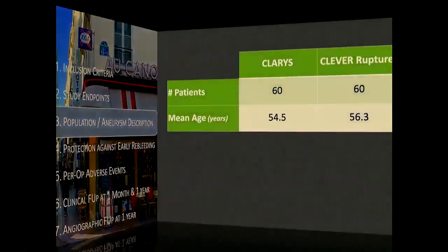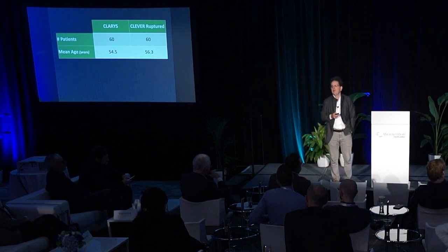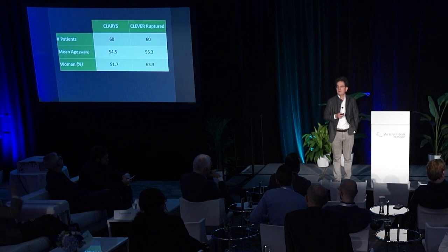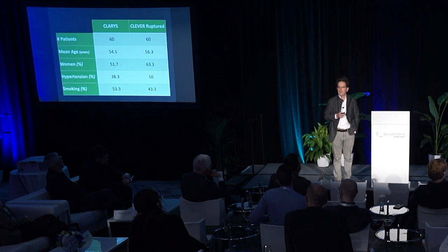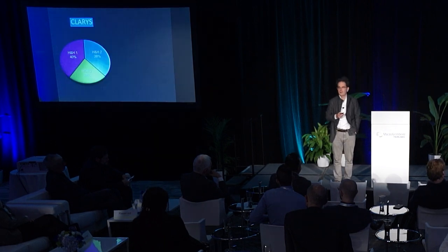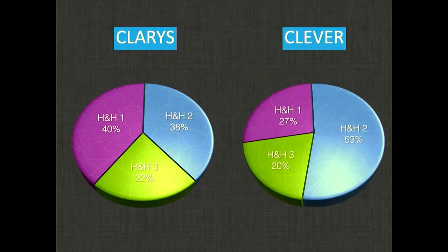Regarding population description: both studies enrolled the same number of patients — 60 — with patients slightly older in the CLEVER study. Notably, there is a high rate of hypertension and smoking in both studies dealing with ruptured aneurysms. For clinical severity scores at inclusion, CLARIS was equally distributed between HH grades 1, 2, and 3, whereas in CLEVER more than 50% of patients were HH grade 2.